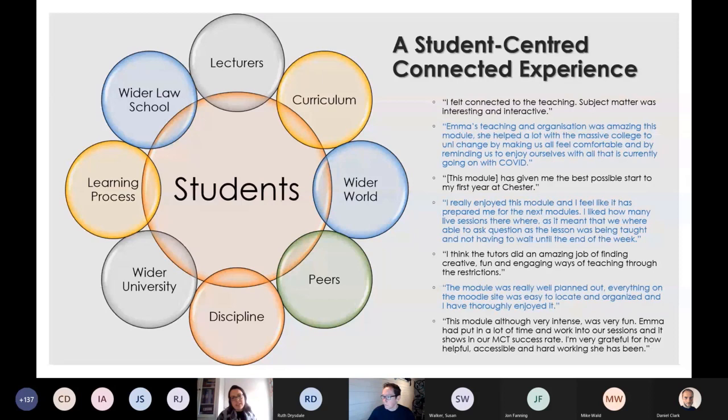My take on the connectivity and the connected experience for the student goes perhaps beyond some of the more traditional definitions of this. This illustration on the screen goes some way to explain my view of it: I look to redesign my module with a student-centred connected experience, where the student sat at the heart of the design. I sought to have connectivity with the lecturers, with the wider law school, with other individuals across the university, as well as peers from different year groups.